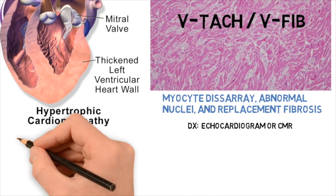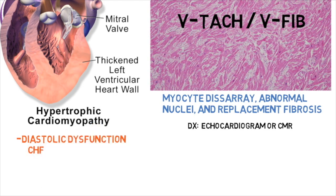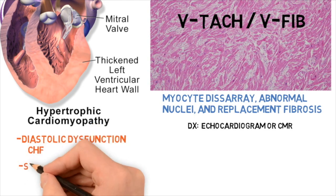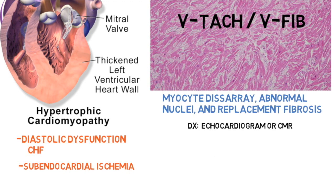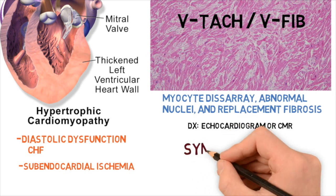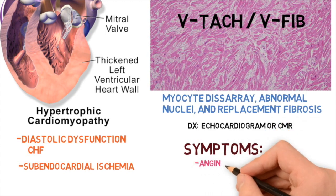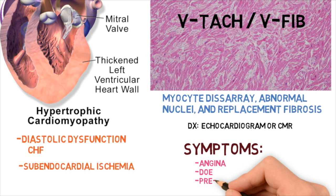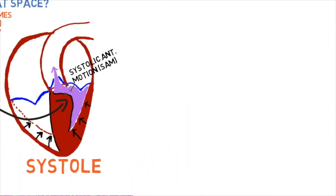With HOCUM, because the left ventricle is so thick, this usually presents as a type of diastolic dysfunction — congestive heart failure. Also, because of the thickness, subendocardial ischemia is more likely to occur. Symptoms of HOCUM include angina, dyspnea on exertion, presyncope, syncope, or even sudden cardiac death.